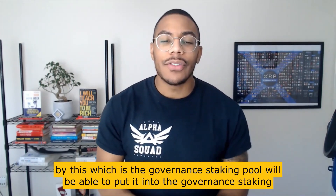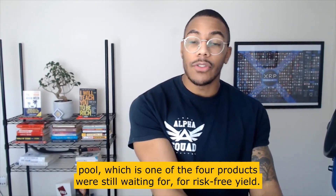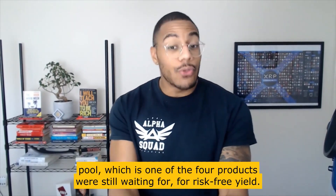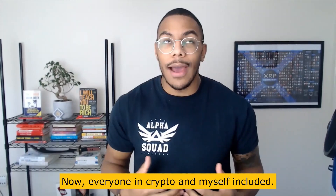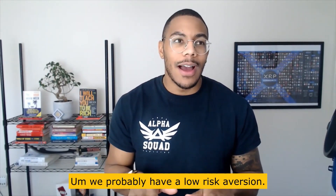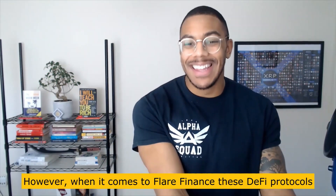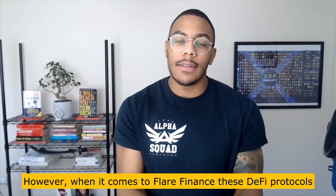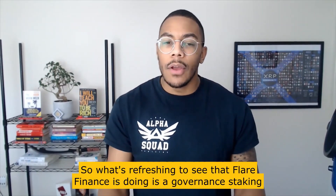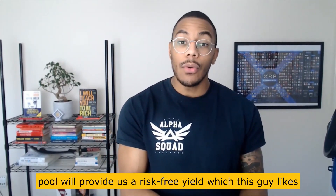The one that got Patty XRP and myself very excited is the governance staking pool — one of the four products we're still waiting for. Everyone in crypto has a low risk aversion; we don't mind taking risks. But with Flare Finance's DeFi protocols — liquidity pools, collateralized lines — they come with even more inherent risk.